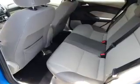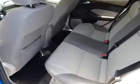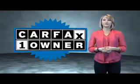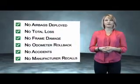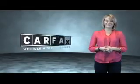Rest easy knowing this vehicle comes with a Carfax Vehicle History Report from Carfax, the most trusted provider of vehicle history information. This is a Carfax One Owner Vehicle which qualifies for the Carfax Buy Back Guarantee. Be sure to find a complimentary copy of the Carfax Vehicle History Report online or contact the dealership — show me the Carfax.